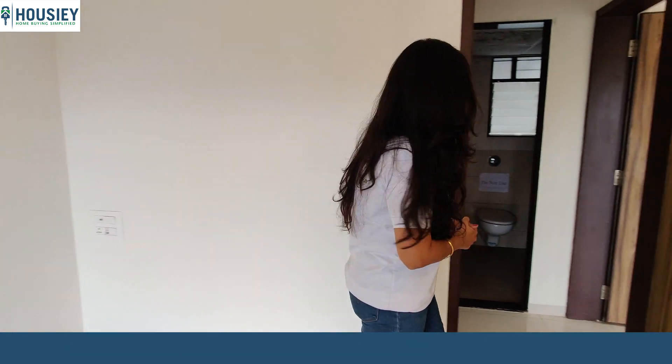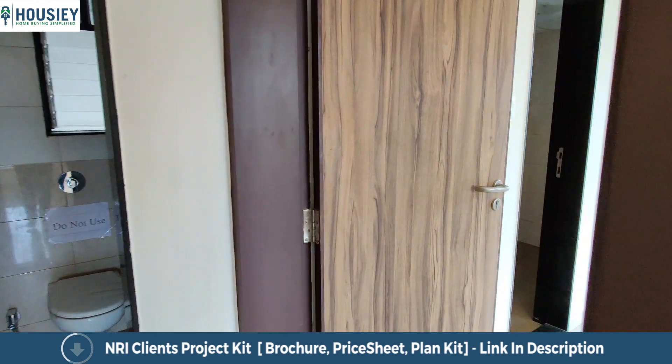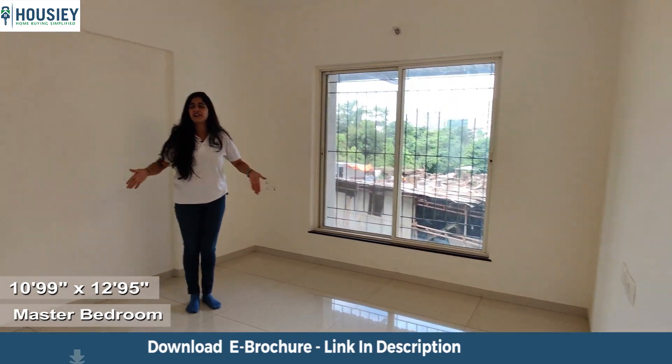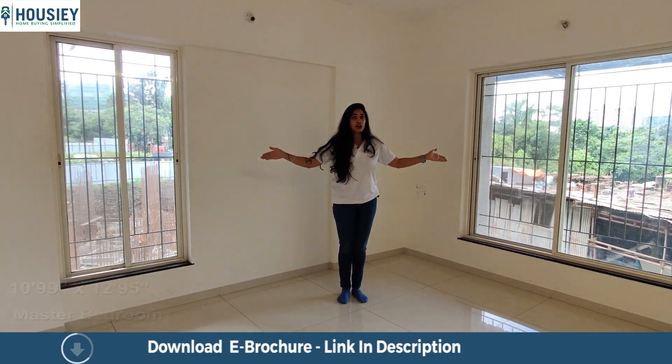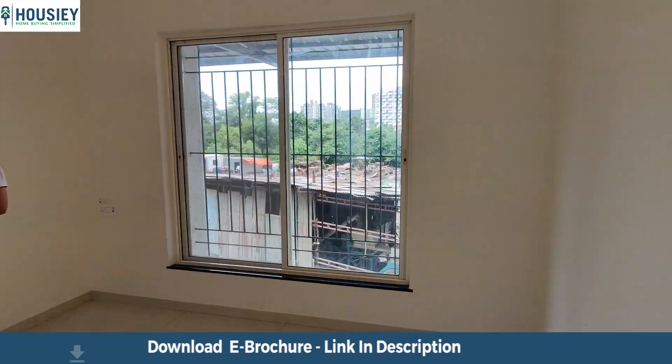Moving towards the master bedroom — the first thing we notice once we enter is that there is a lot of light. The reason is that they have provided two cross-ventilated windows, so there is enough flowing air inside the bedroom.